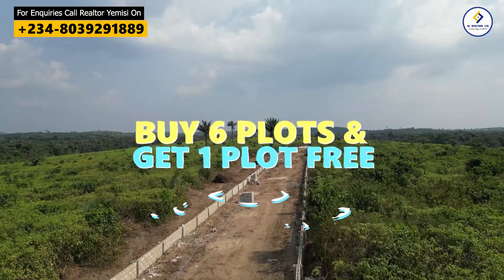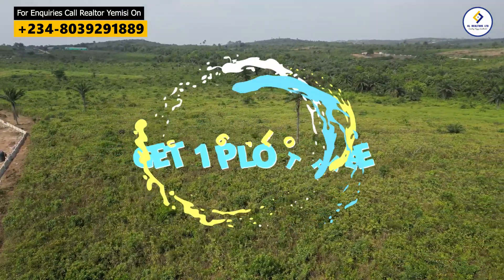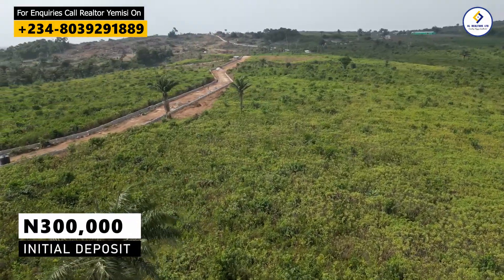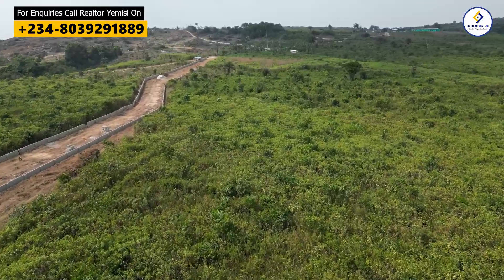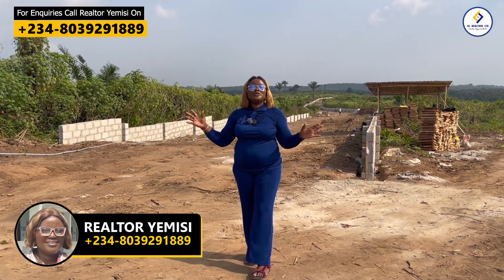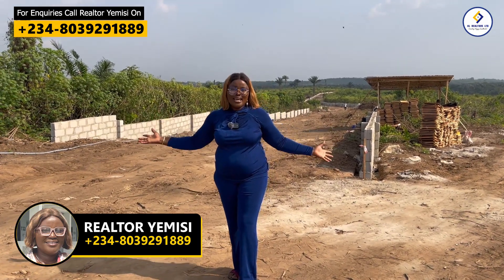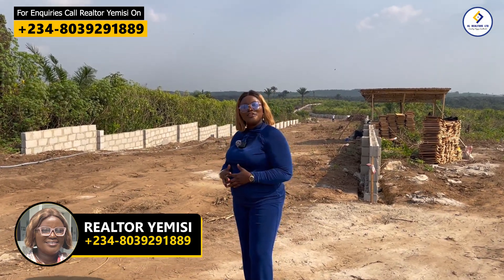Buy six plots and get one plot for free — and with just an initial deposit of 300,000 naira, you are already a proud land owner right here in La Vida Estate Phase 5 in Igbodu, Epe. My number is right here on the screen; feel free to reach out and connect with me to learn more about La Vida Estate Phase 5. My name is Realtor Yemisi, and I will be expecting your call.